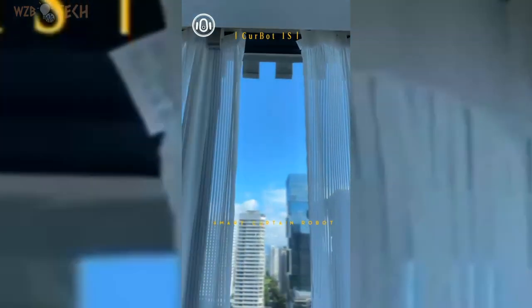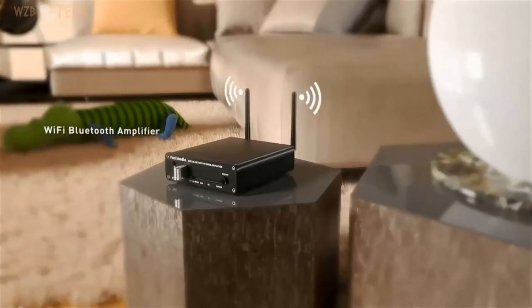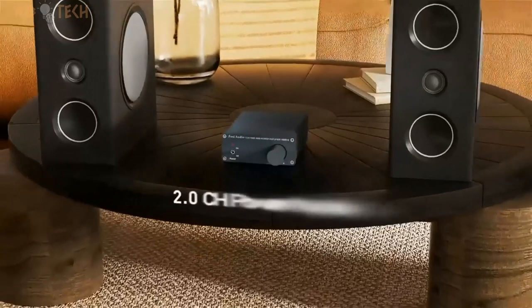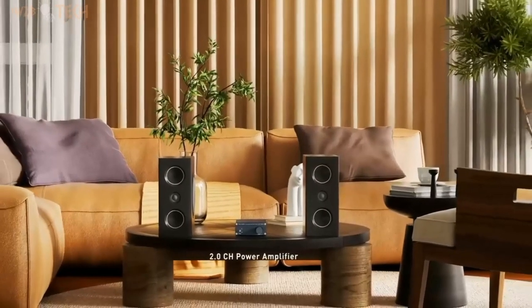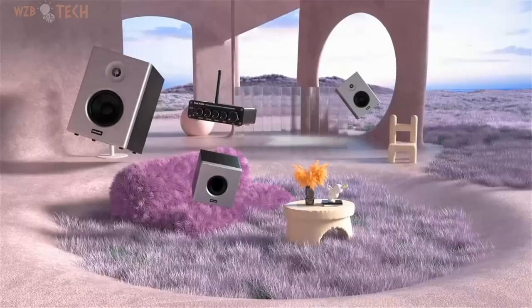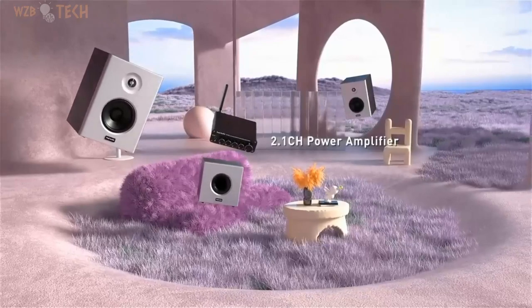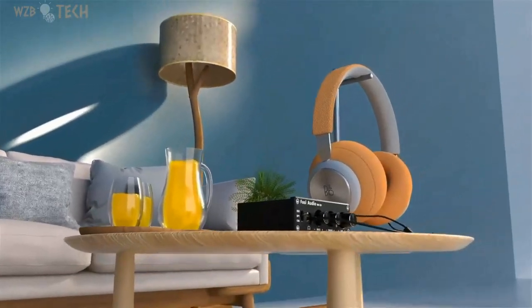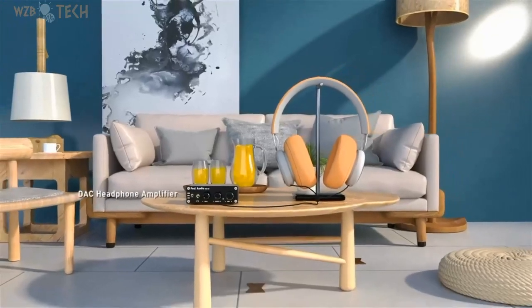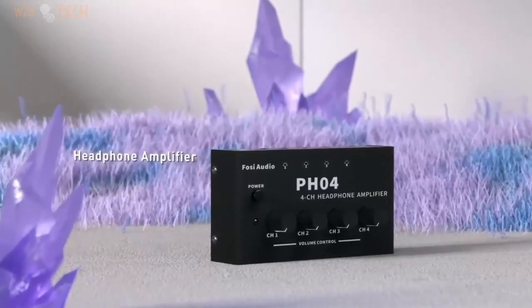Join a community of like-minded enthusiasts and embrace the future of home automation. FOSI Audio K5 Pro Gaming DAC Headphone Amplifier — the upgraded version of FOSI Audio Q4 adds microphone function. K5 Pro Headphone DAC Amp Combo features next-generation audio conversion with unrivaled internals, more outstanding performance, and richer audio details.